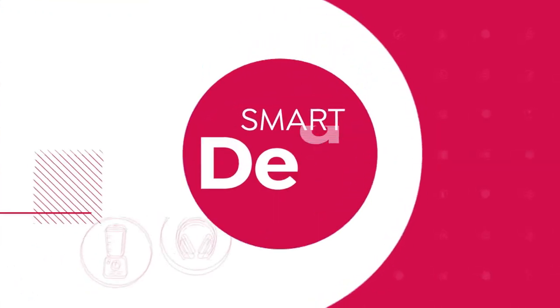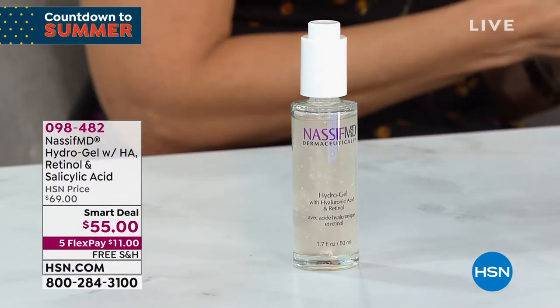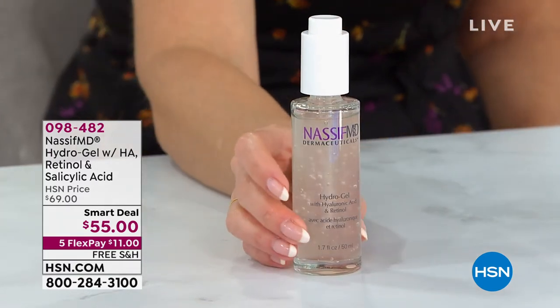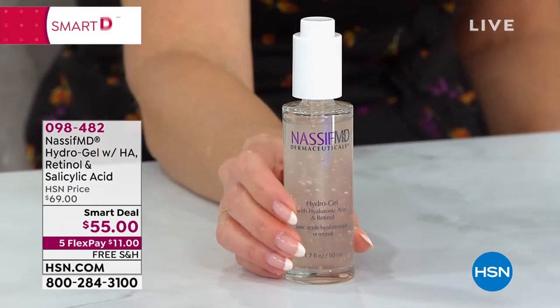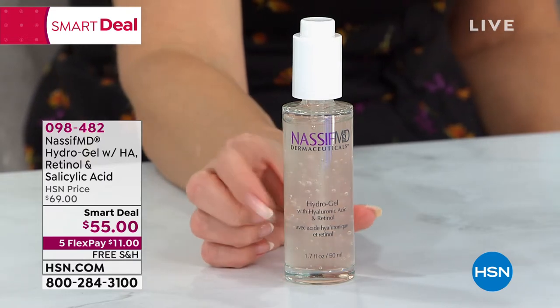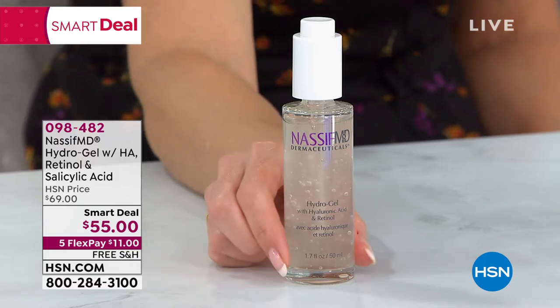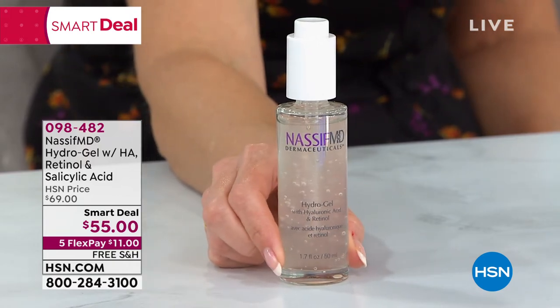200 left — jump into the ordering process and go to hsn.com. I have a very big launch to show you. It took Dr. Nassif and his team two years to make. This is the most powerful dynamic duo of two incredible anti-aging properties in one — retinol and hyaluronic acid. It's the biggest launch of Dr. Nassif's line in 2021. It's called HydraGel.